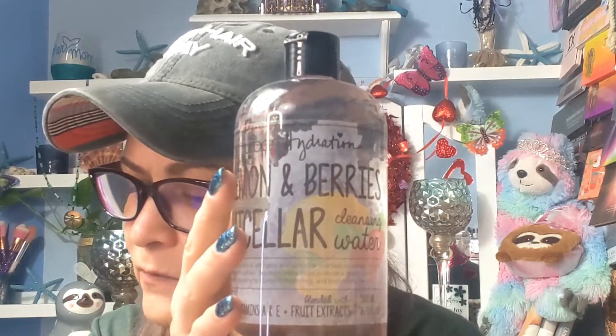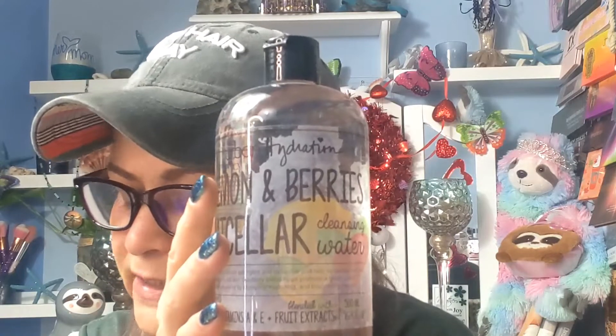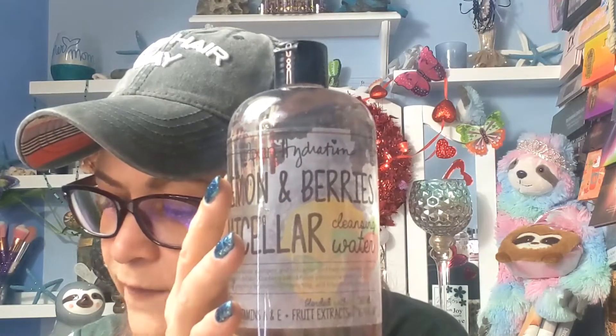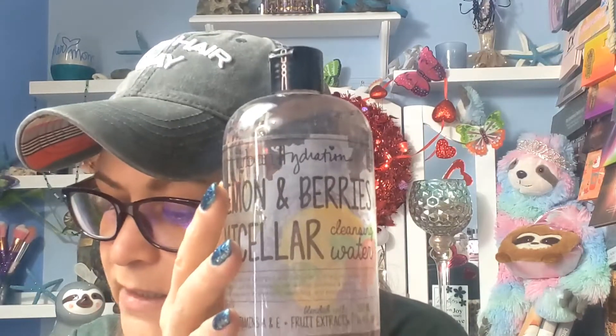Urban Hydration Lemon and Berries Micellar Cleansing Water — big old bottle of it. I'm still using the last big old bottle I got, though not from Macy's. It's toxin-free, cruelty-free, and vegan certified. The sweet relief of melting your makeup off at the end of a long day with naturally brightening ingredients. This is worth $36.